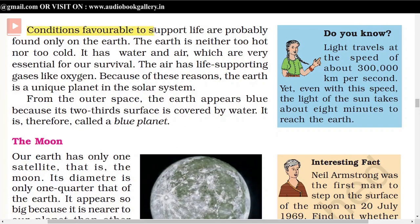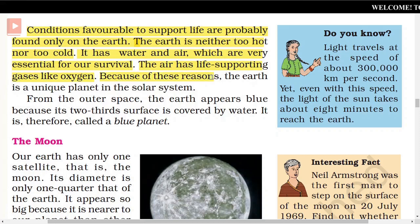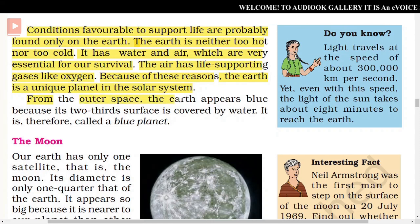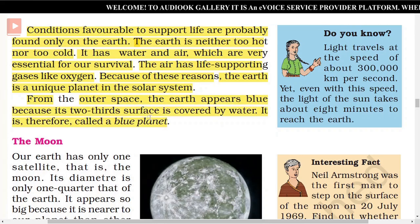Conditions favourable to support life are probably found only on the Earth. The Earth is neither too hot nor too cold. It has water and air, which are very essential for our survival. The air has life-supporting gases like oxygen. Because of these reasons, the Earth is a unique planet in the solar system. From outer space, the Earth appears blue because its two-thirds surface is covered by water. It is therefore called the blue planet.